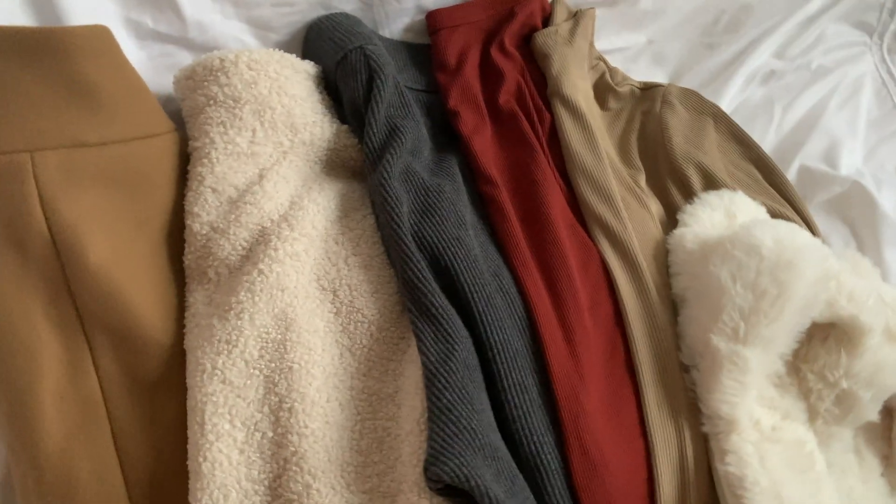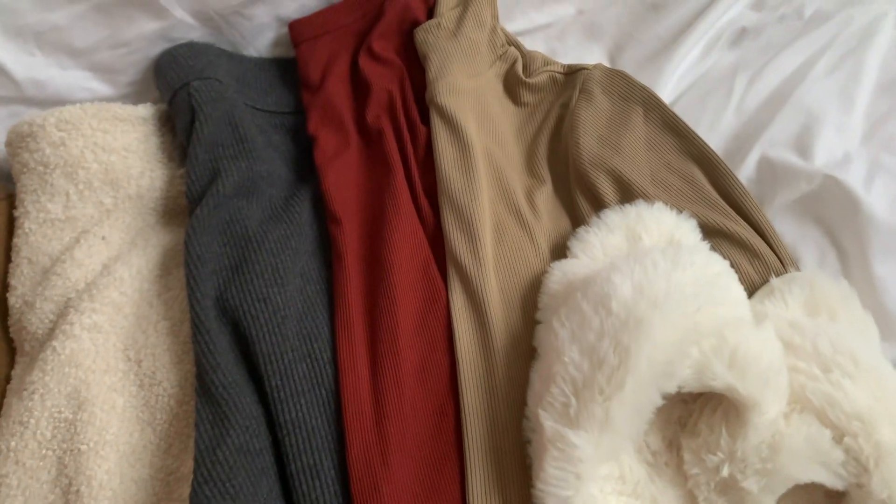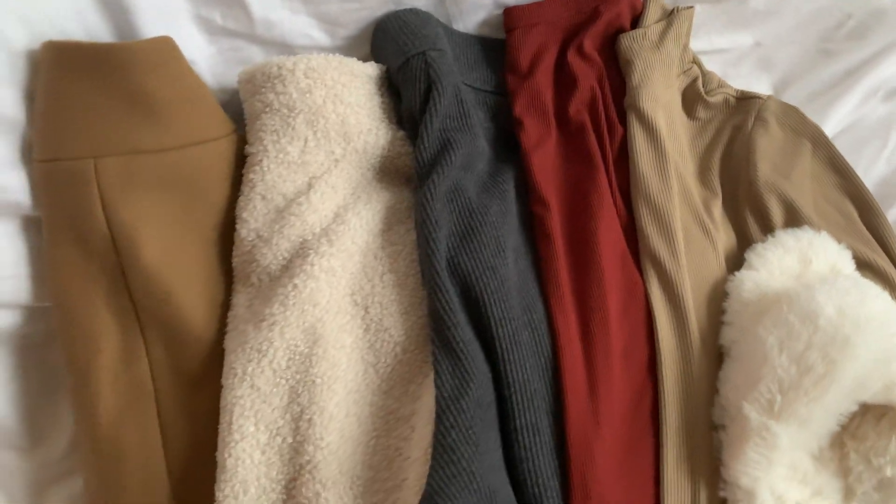How can you not be just obsessed with these tones? They literally scream fall.